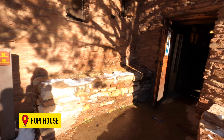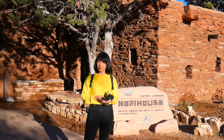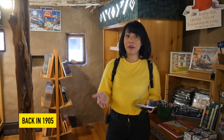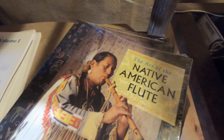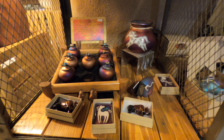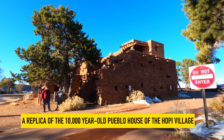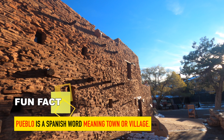First stop is the historic Hopi House. We're inside the Hopi House, which was built by the Hopi Tribe back in 1905 — now it's a museum. You can see a collection of Native American art and more. The Hopi House is actually a gift shop, but it offers museum-quality artifacts. It's also a replica of the 10,000-year-old Pueblo House of the Hopi Village. Fun fact: Pueblo is a Spanish word meaning town or village.